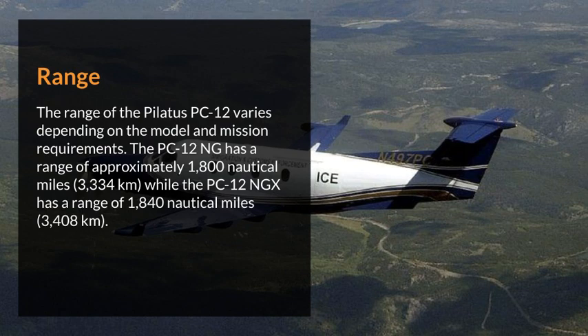The range of the Pilatus PC-12 varies depending on the model and mission requirements. The PC-12NG has a range of approximately 1,800 nautical miles (3,334 kilometers), while the PC-12NG-X has a range of 1,840 nautical miles (3,408 kilometers).